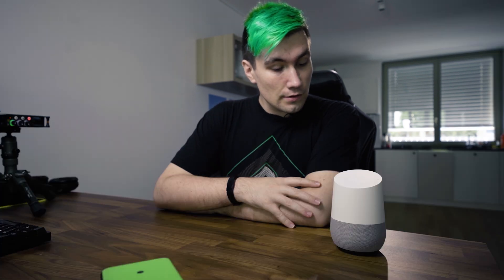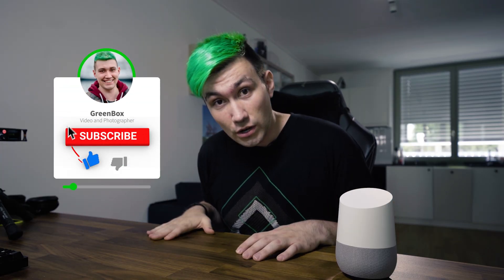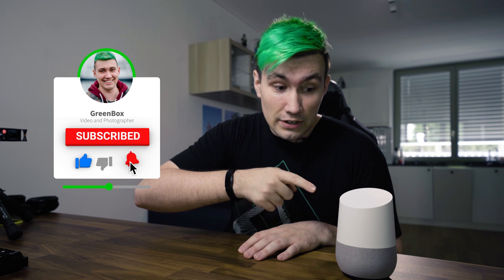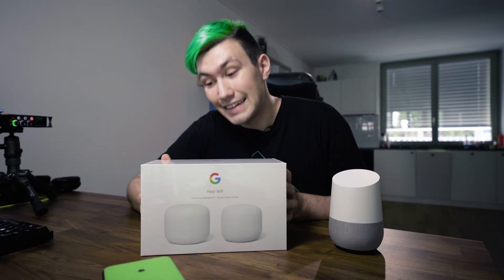Google: 'I can't connect to the Wi-Fi network. You might want to check the connection settings in the Google Home app.' And this is what I have to work with. Hey guys, Greeny for Greenbox here, and in today's video we try to get rid of that problem — 'Okay Google, I can't connect to the Wi-Fi' — and to do that we're using the Google Nest Wi-Fi router.